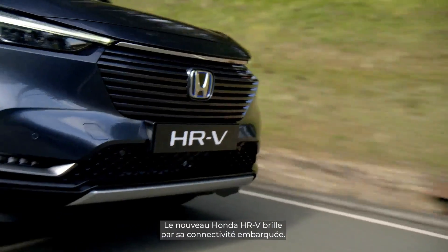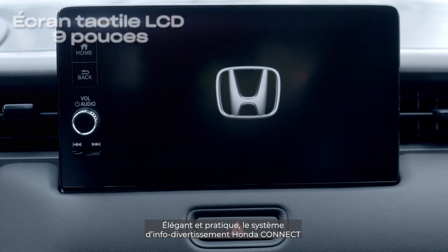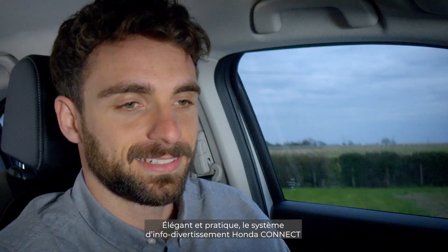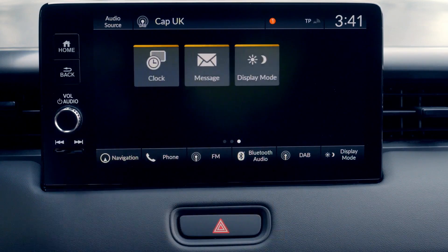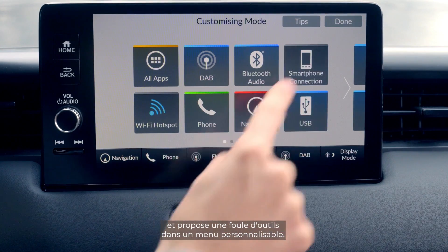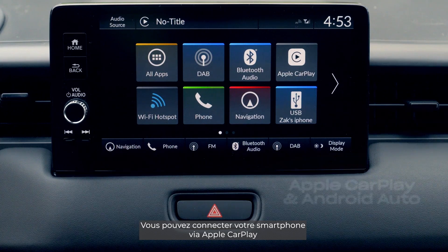The all-new Honda HR-V provides seamless in-car connectivity. The Honda Connect infotainment system is stylish and user-friendly, with a 9-inch LCD screen and a variety of features including a customizable menu. You can connect your smartphone via Apple CarPlay.